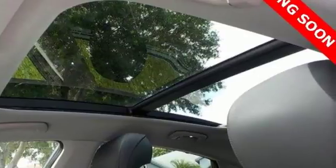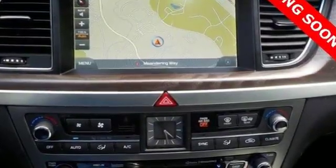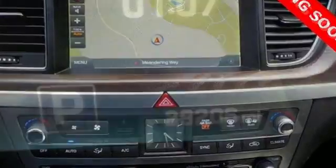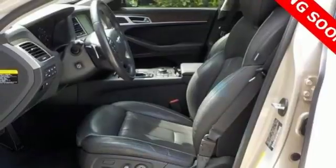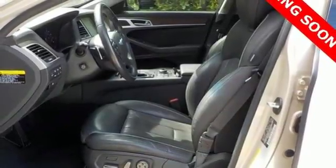Integrated navigation system with voice activation. Power heated mirrors. Front heated leather bucket seats. Collision mitigation braking system. Doors and push button start proximity key. Dual zone climate control.